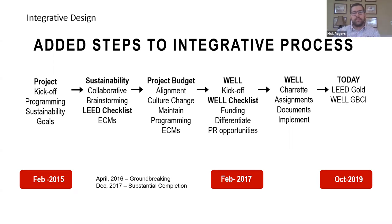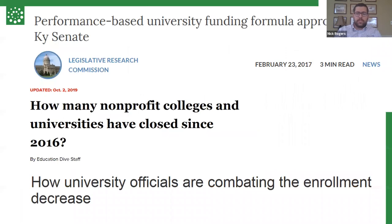So looking at this project, we proposed Well to the university. At first there was some pushback — where are we going to get the funding, we don't have the money to do this. And as we started to look at it, we said just let us go through the Well checklist and see where we have some points that are low cost. One of the largest things that drove us to do this was Kentucky changing its law around this time to performance-based funding for universities, based on retention and recruitment of new students. The university saw this as a great PR and marketing opportunity to sell a Well laboratory, and in the times we're living in with COVID it's just become even more beneficial to help sell this to future parents and future students.